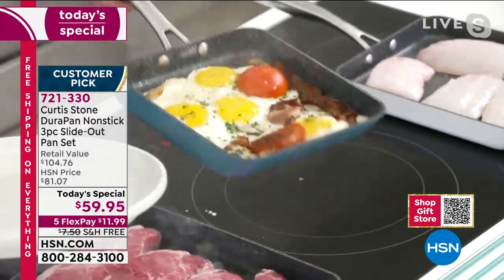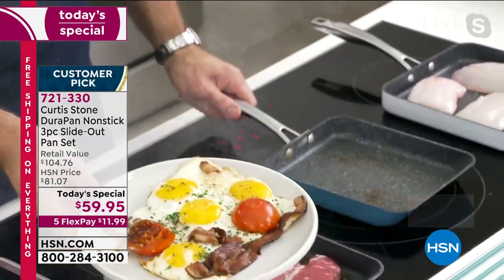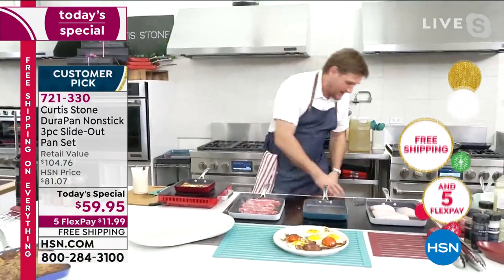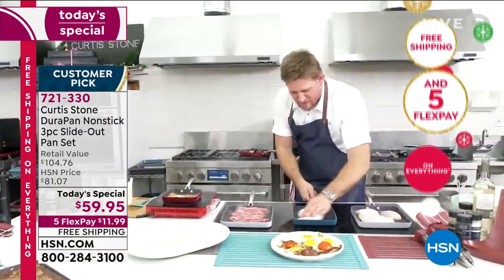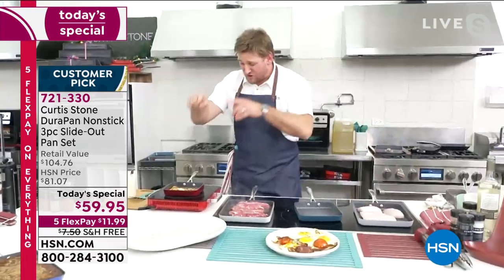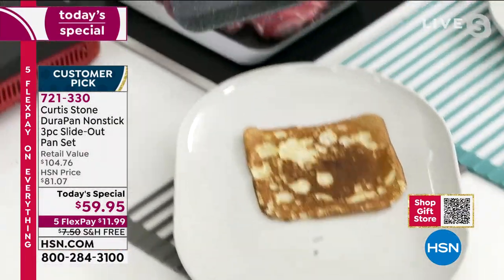A breakfast that slides out of the pan like that is going to start your day right every single time. I'll wipe that pan clean and cook again — it's that simple. I've got a crepe working over here. Again, slide that crepe right on out.